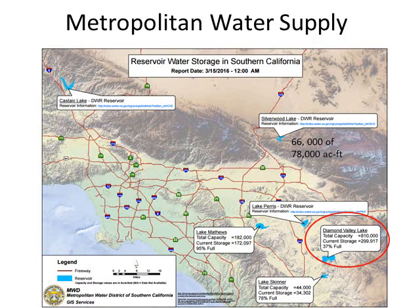Down here in Southern California, not so good news. Our local water supply has not increased and in some cases has decreased. The Diamond Valley Reservoir in Temecula — the largest reservoir in our region — is only 37 percent full; in fact, it's at a record low. That reservoir receives local water supply, water from the Colorado River, and water supply from the California Aqueduct, which comes from the Sierra Nevada.